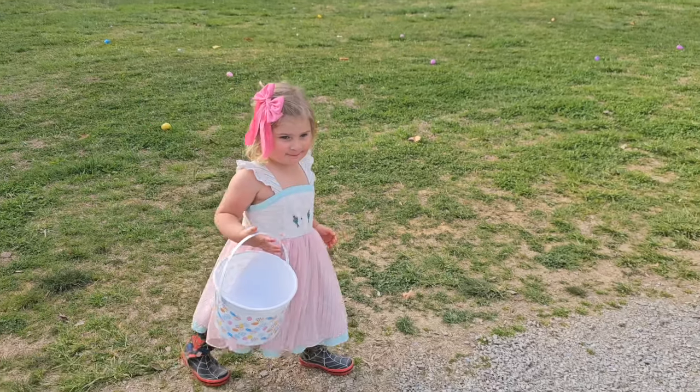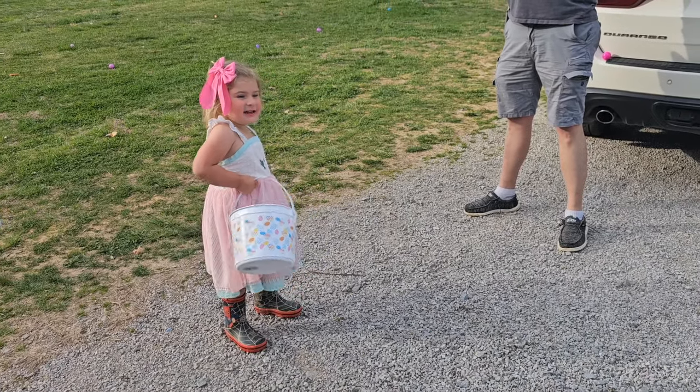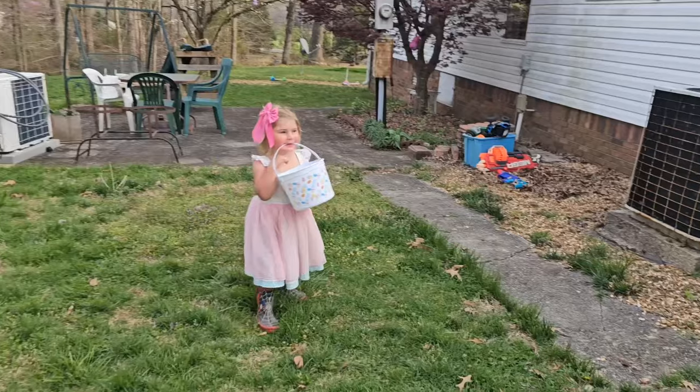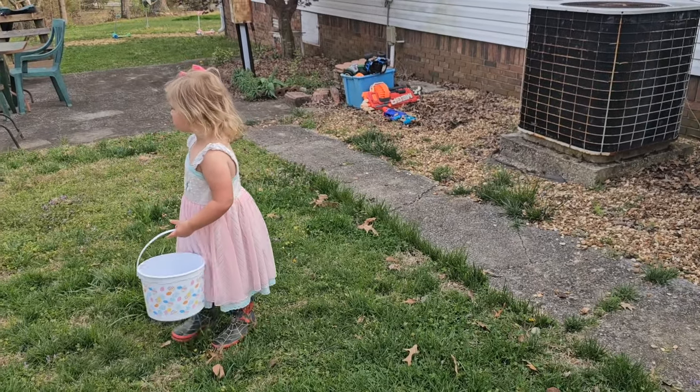You ready? Are you going to find your big bunny that I got you? I hid it. Your big bunny is pink, okay? All the boys' are yellow. I see hers.